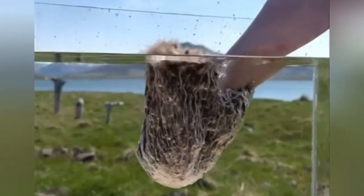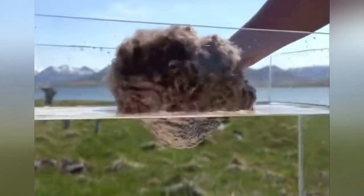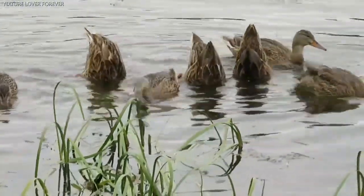Have you ever wondered how duck feathers stay dry despite spending the majority of their lives in water? Ducks spend more than 60% of their time in water. They can sleep, eat, and even mate on water, yet they can keep their feathers dry.